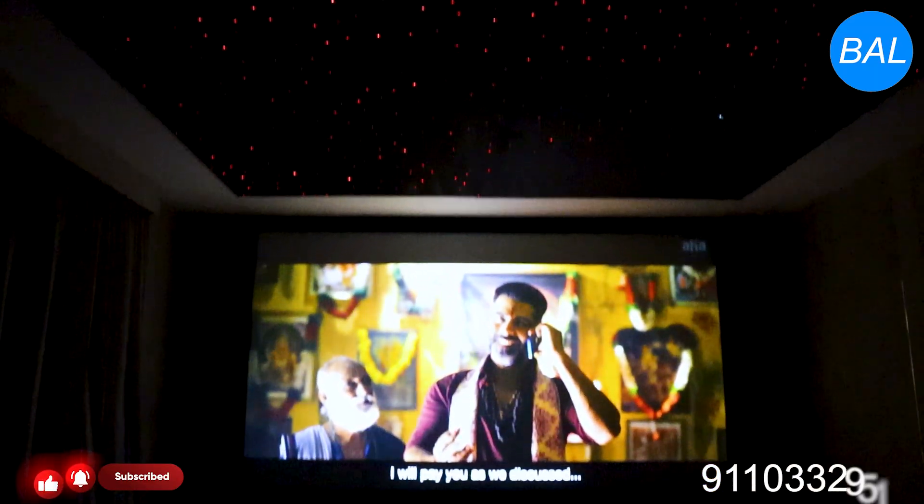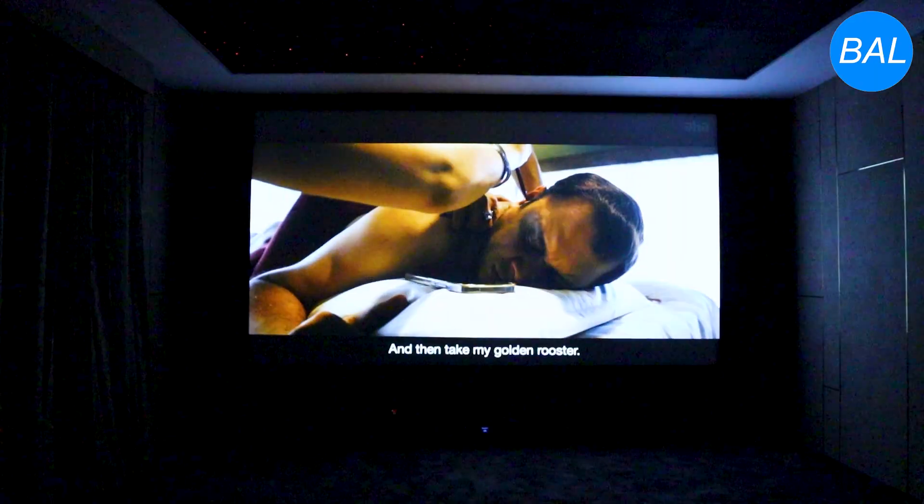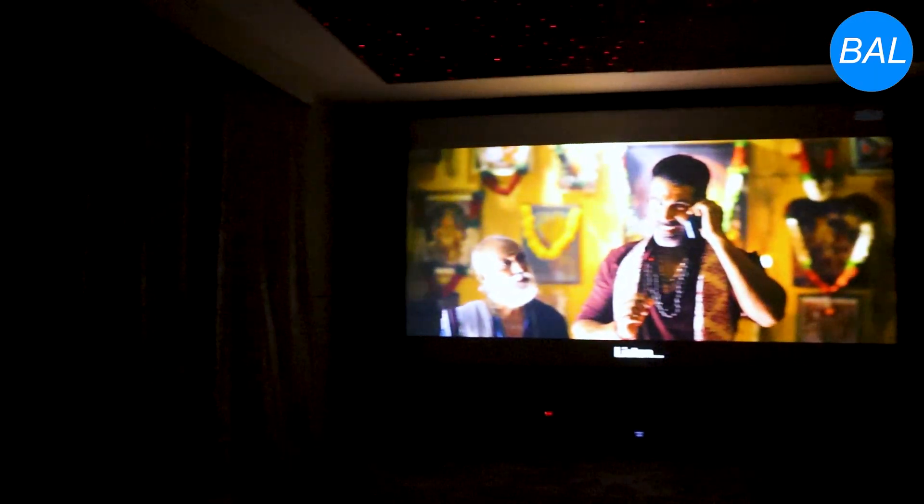Please approach Bharat Acoustics Labs. Please share and subscribe to the Bharat Acoustics Labs YouTube channel.